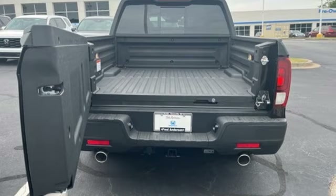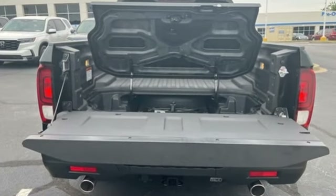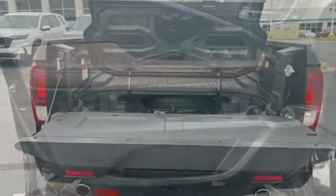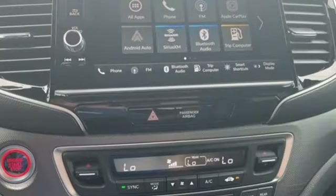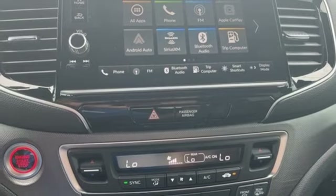It's well equipped with the features you need. Automatic transmission, four-wheel drive, engine auto stop-start feature, express open and close sliding and tilting sunroof, streaming audio.